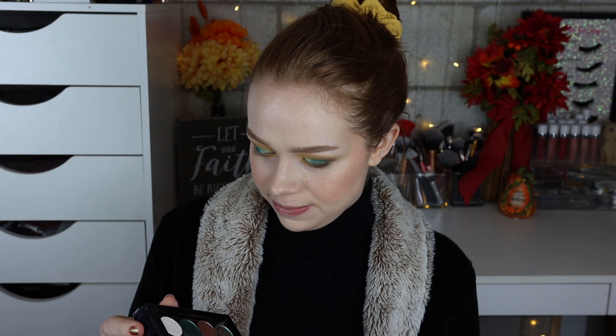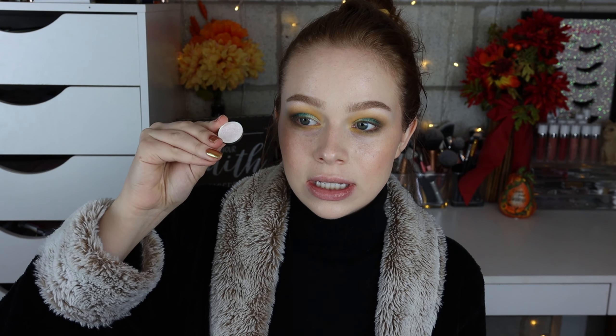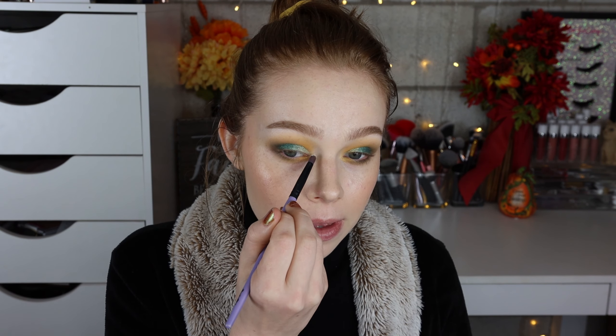For my inner corner — since I used the yellow as part of my lid shade, I want to go with something different on the inner corner. I'm going to take the shade Lightyear from Tarte Moons — I'm obsessed with their inner corner shades — and just pop that on.